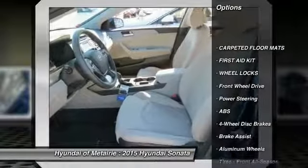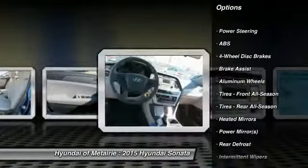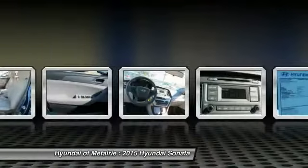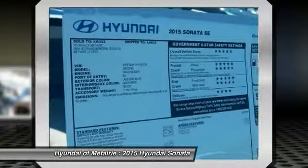Stability control, steering wheel audio controls, traction control, anti-lock braking system, air conditioning, adjustable steering wheel, driver airbag, power steering, cruise control, and aluminum wheels.